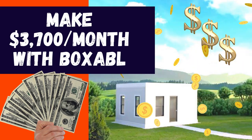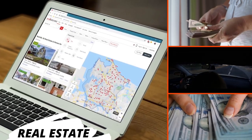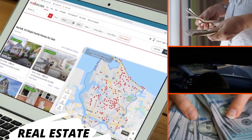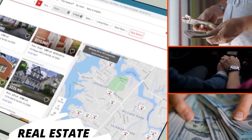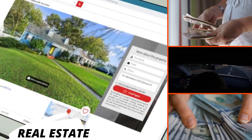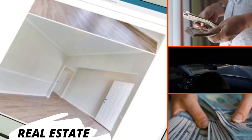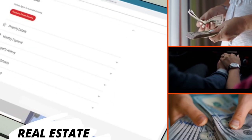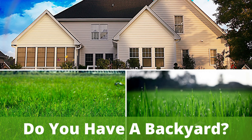In this video, I'm going to tell you how you can make thousands of dollars a month with Boxable. Are you ready to join the thousands of people who are creating their own financial freedom through real estate investment? You can make money while you sleep, take vacations at your leisure, spend plenty of time with your family, and still have money to set aside for rainy days. This process is so easy, and if you have a backyard, you're already halfway there.